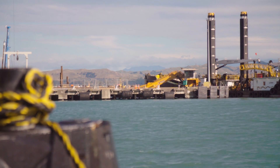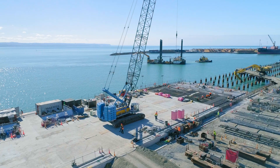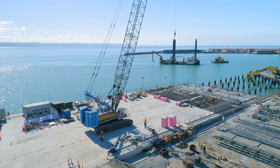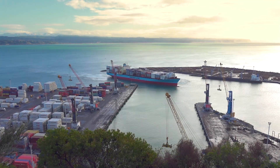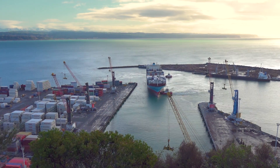To build Sixth Wharf and welcome more and bigger ships, Napier Port needs to create a new vessel turning area and deepen parts of the harbour with a dredge so ships can safely use the wharf.